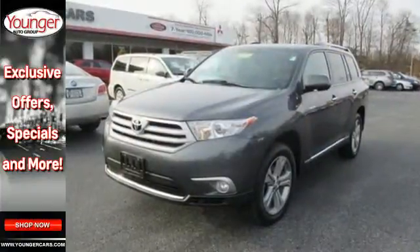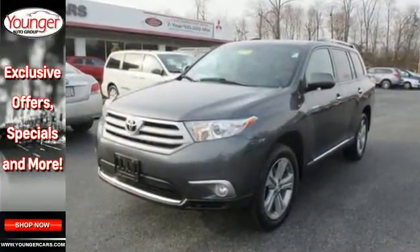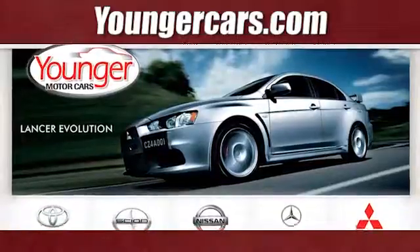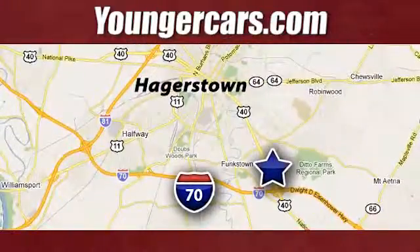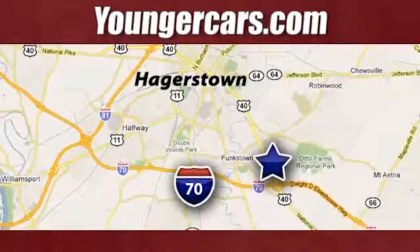Come and see this ample family vehicle today. Visit our website at YoungerCars.com. We're conveniently located at 1945 Dual Highway in Hagerstown, Maryland.